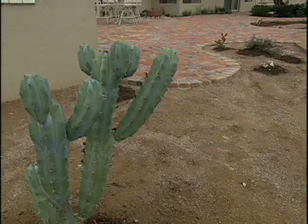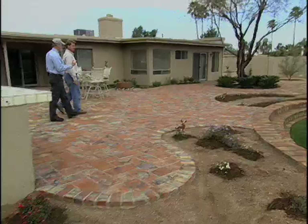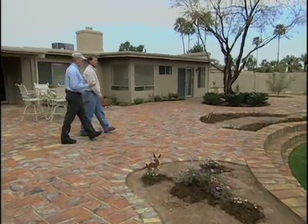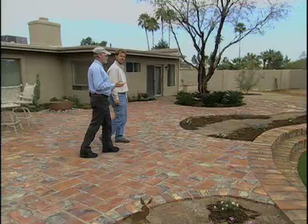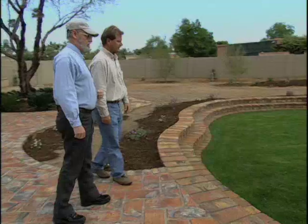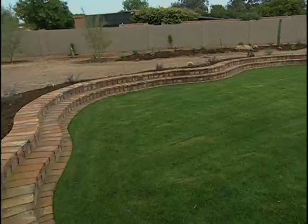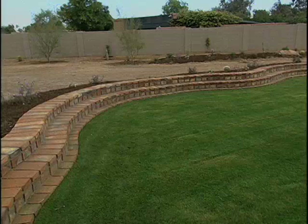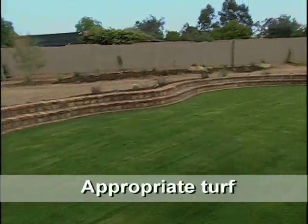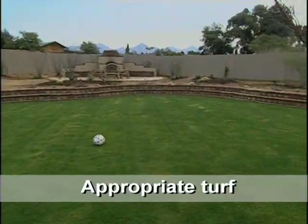I know you've got children so the backyard is probably designed for them. The Xeriscape principle says if you have a lawn it should be appropriate to the purpose in type of grass and size. And it looks like you've got just the right thing for children to play. Yes, I wanted to devote enough space in here so that we could have a nice soccer game or play croquet on Christmas Day, but make it appropriate so that it doesn't overwhelm and we're not using more area than we need to for the grass.